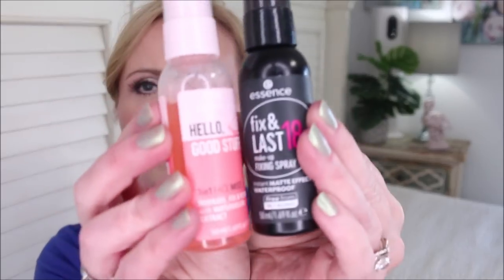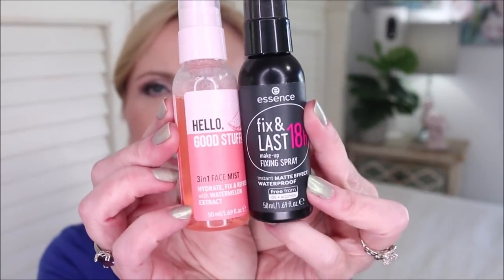The second one is the Fix and Last 18 Hour Makeup Fixing Spray for a matte effect, and it's waterproof. I don't find it makes my skin too matte — I use it to set my under-eye concealer. I've used one on each side of my face today and I can't tell much difference in finish, so it depends on whether you want the watermelon and hyaluronic acid version or the more matte one. I'm enjoying both.